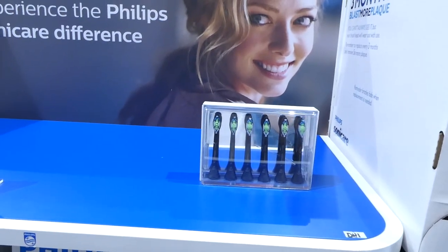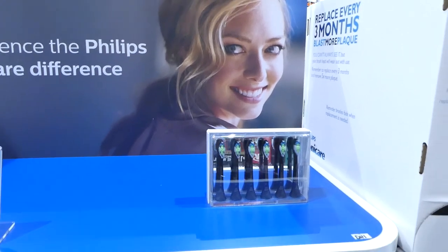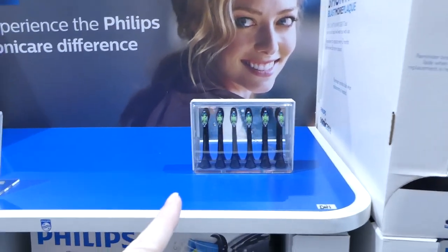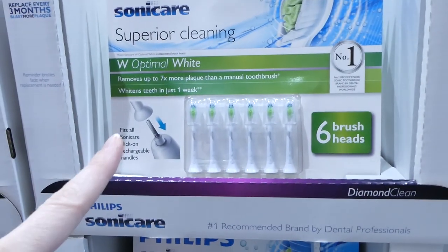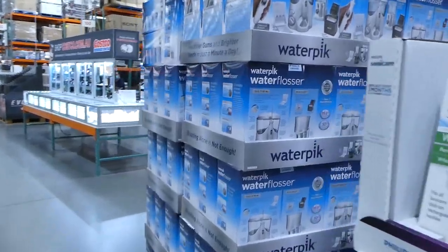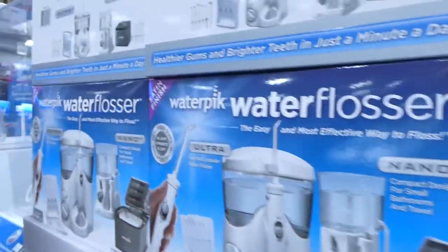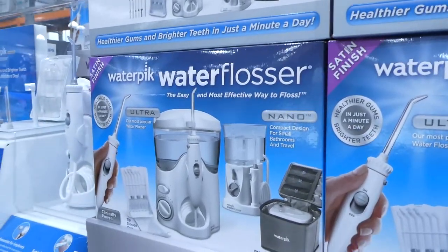Philips Sonicare Diamond Clean replacement brush heads are on sale this week — or for the next two weeks — for $10 off. They have them in black and you get a six-pack.